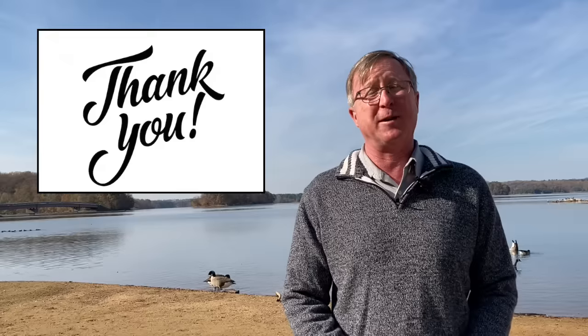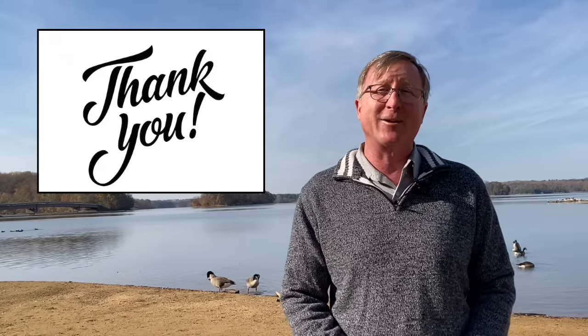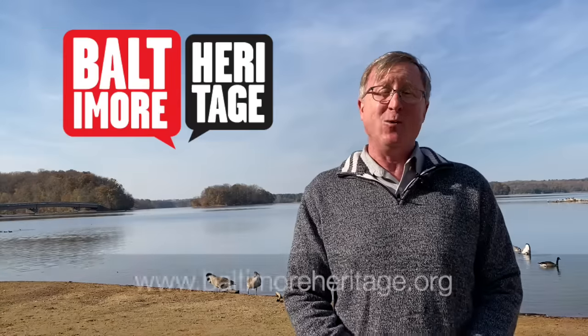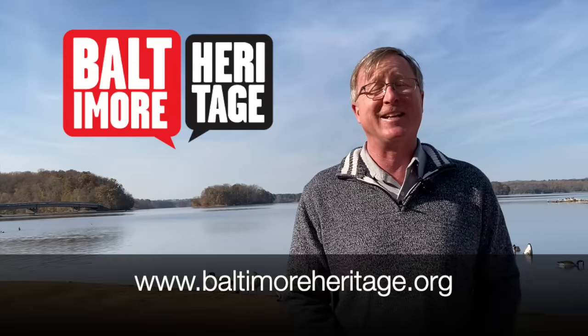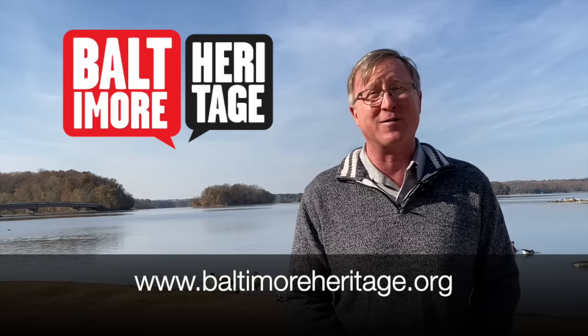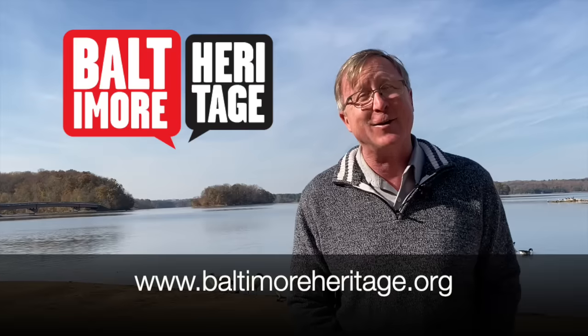But I have to first start with a sincere thank you to everybody who's contributed to Baltimore Heritage over the last several weeks. Many of you recently got a letter asking for support, and many of you responded. Thank you so much. We are a small organization and gifts of all sizes literally make these videos possible and all of our other work. So whether you have already contributed or are thinking of it, thank you. All right, let's turn to the reservoir first and then to the town.